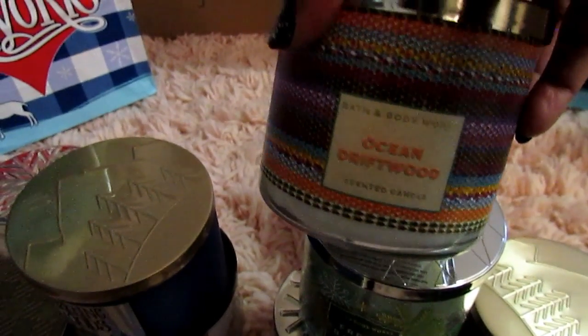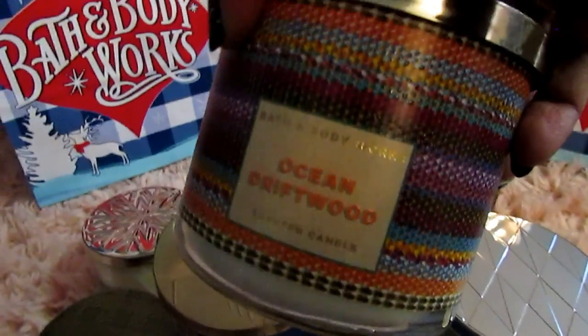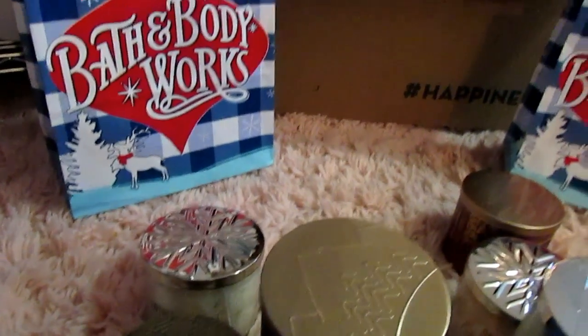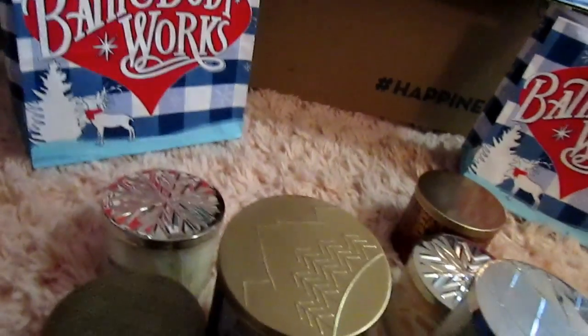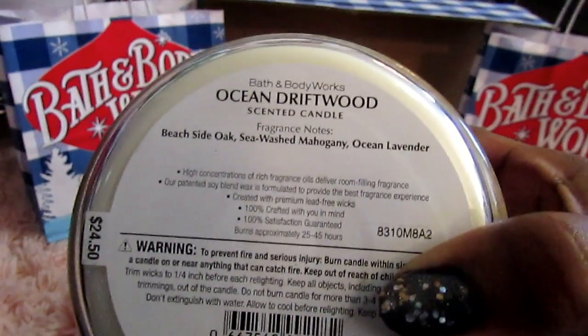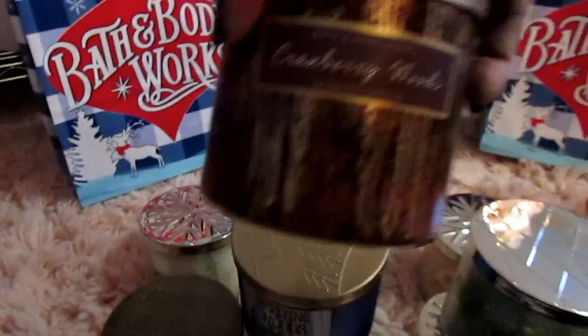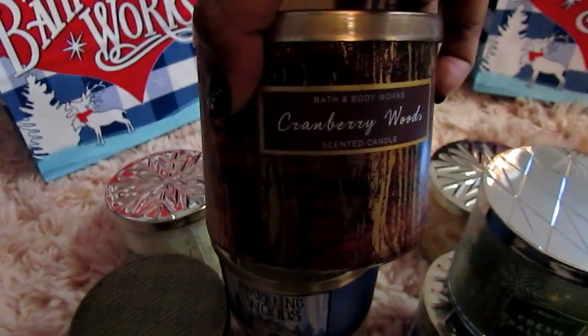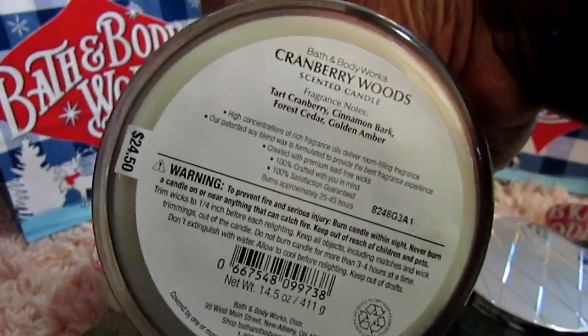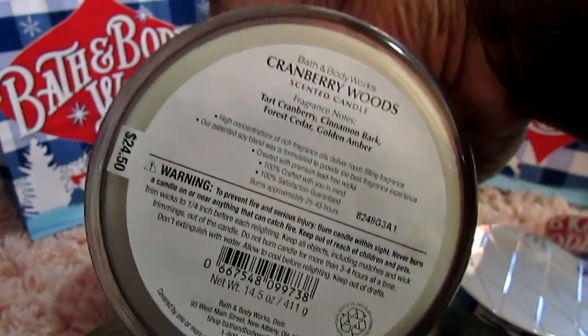This one I don't believe is a Christmas scent — it is Ocean Driftwood, and I believe I had this before but the outside looks different. This one smells really good, it almost smells like a man scent. This one is Beachside Oak, probably because it's an oak scent — sea washed mahogany and ocean lavender. I like that one. And then this one I got online: Cranberry Woods. I didn't know what it smelled like. It is tart cranberry, cinnamon bark, forest cedar, and golden amber.